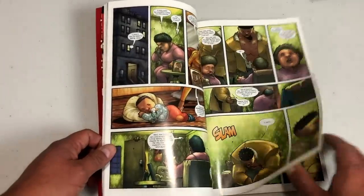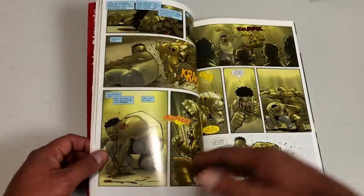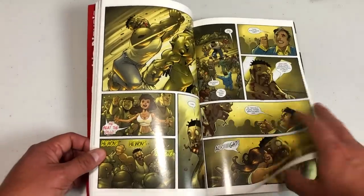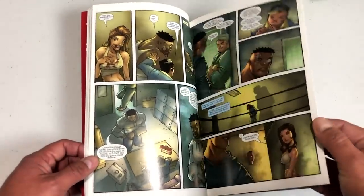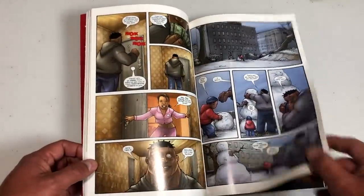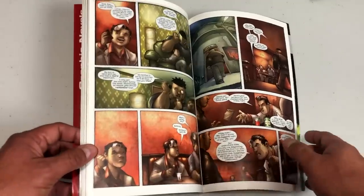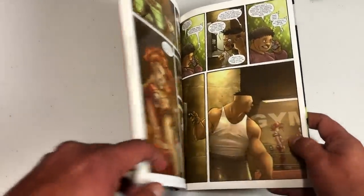Last minute, Marvel told Fabian Nicieza he was off the book and got this new guy to do it. The original cast is gone — no one remains from the original Thunderbolts. It's really their version of Fight Club. The series was canceled at issue 81, and that was all that was said about Thunderbolts before a new set of Thunderbolts arrived.